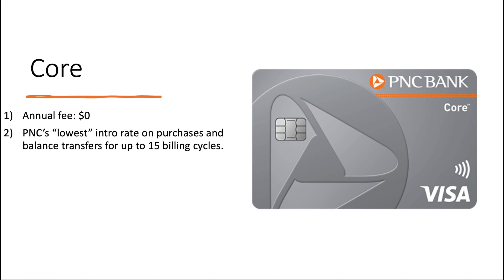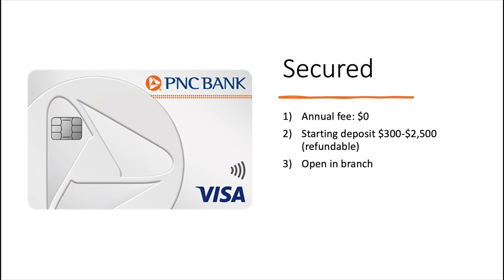So that was the points currencies. We'll go through the cards now, starting with personal and then covering business. On the other side, we'll talk about which cards are worth considering, what you actually get for the redemptions, what the value is worth, and then what your PNC strategy could be. First, we have the PNC Core Card — this is a classic balance transfer card. The intro rate is 0% for the first 15 months. Next up, we have the secured card: no annual fee, your starting deposit is anywhere from $300 to $2,500 and that becomes your effective credit limit, which is of course refundable. This is a card they specifically call out that you have to open in branch.